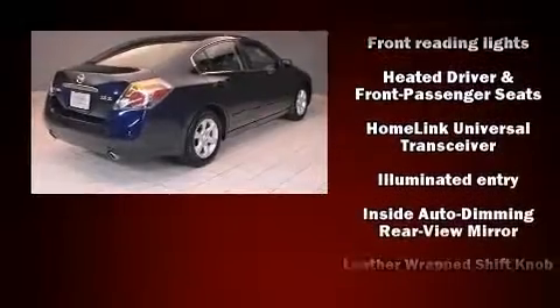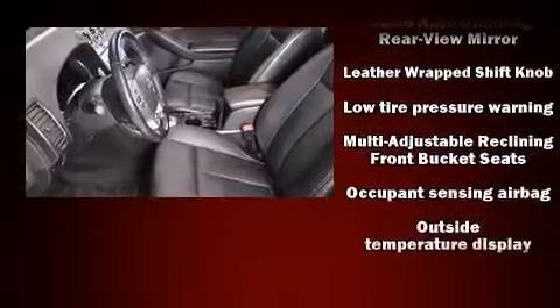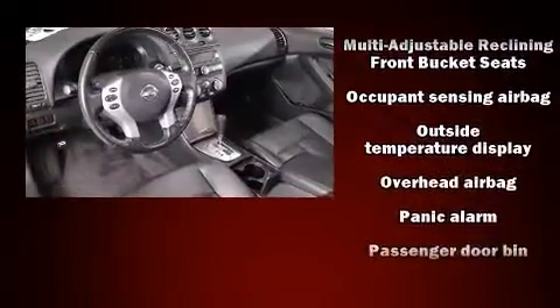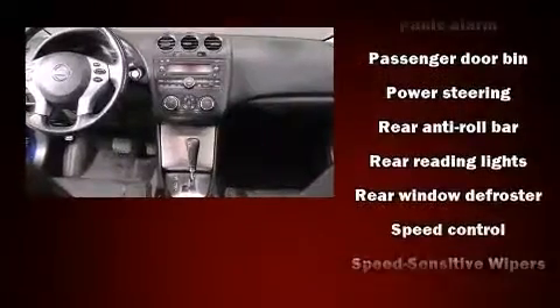Nissan prioritized practicality, efficiency, and style by including delay off headlights, front and rear reading lights, a tachometer, speed-sensitive wipers, and air conditioning.